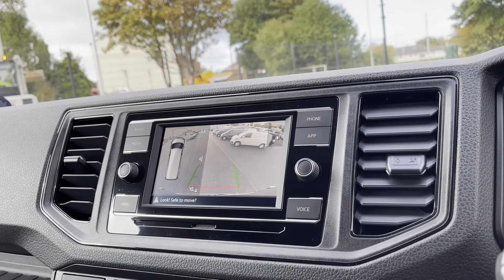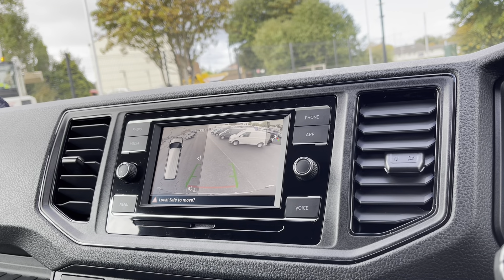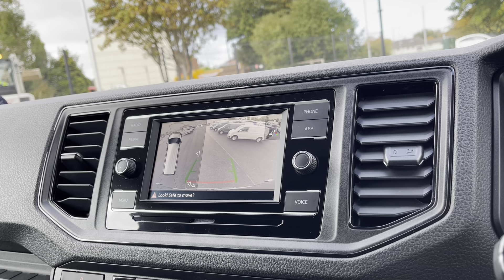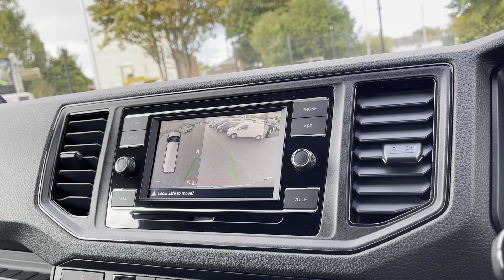This van also does come with Park Pilot, offering you confidence while driving in those tight spaces. The sensors along with the rear view camera can ensure safety especially when manoeuvring out of busy places like shopping centres where parking can be relatively tight.